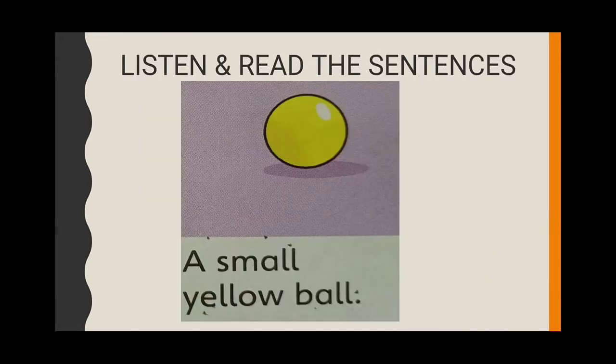Student's book, page 25, exercise 1. Listen and number the pictures. Read the sentences.